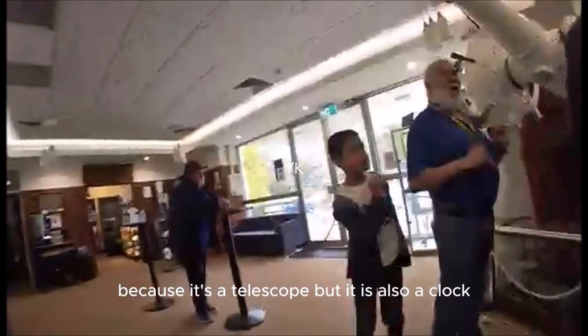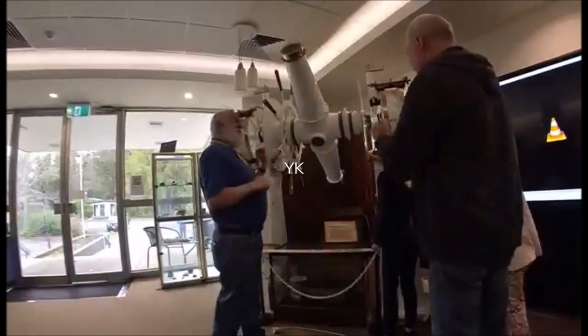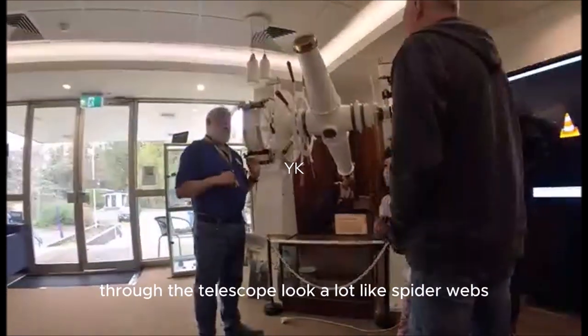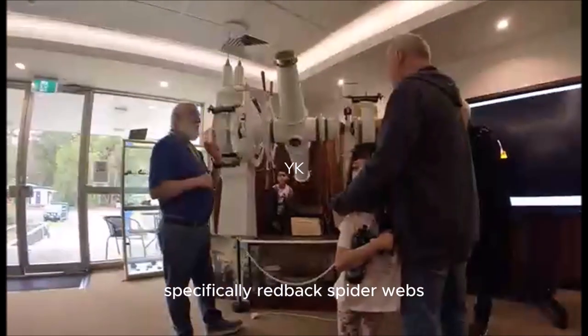The combination of those readings plus the marks on the paper tape allow them to very accurately work out the time — because it's a telescope, but it is also a clock. This was in fact the first accurate clock in Western Australia. The lines that the astronomer can see through the telescope look a lot like spider webs because they were spider webs.